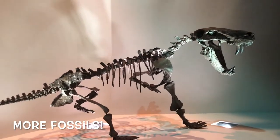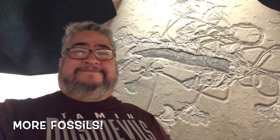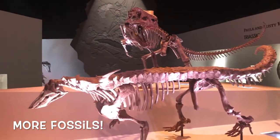Jurassic, Triassic, Mississippian — you name it, they have it here. So they've done a pretty good job at remodeling it. It's one of my favorite paleontology museums in the world currently that I have seen.